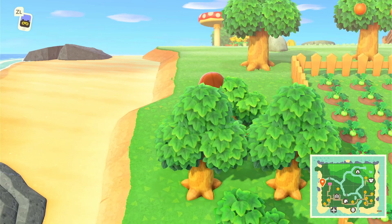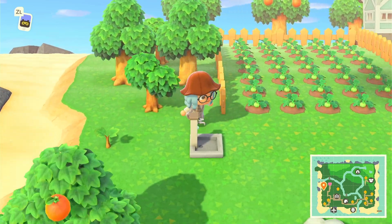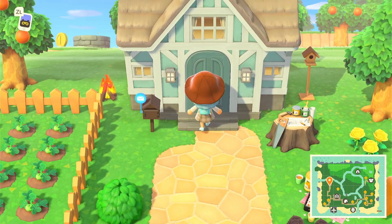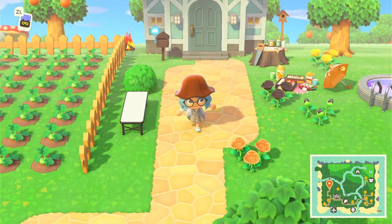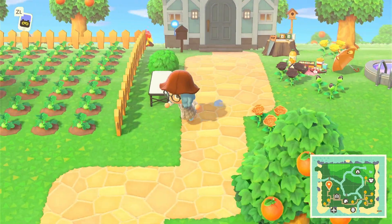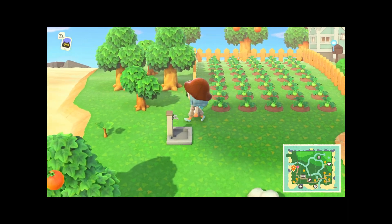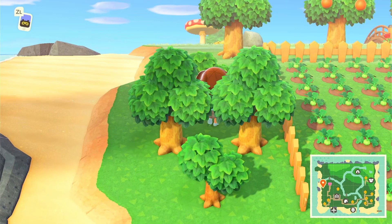I still have to improve my storage because it's getting a bit full, but the rest is pretty okay. I like the color scheme of it. I have some mail but I'll check that later.